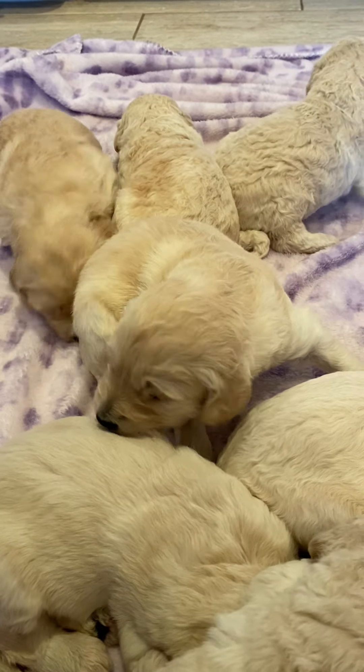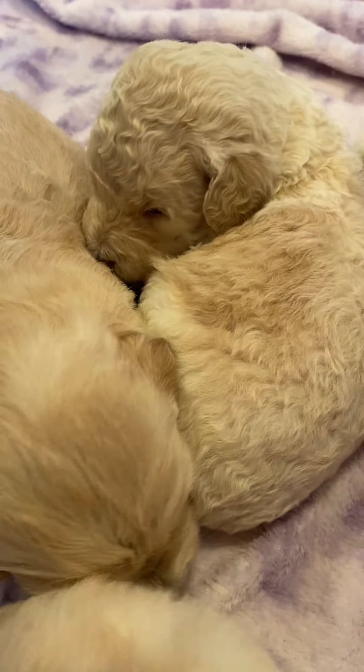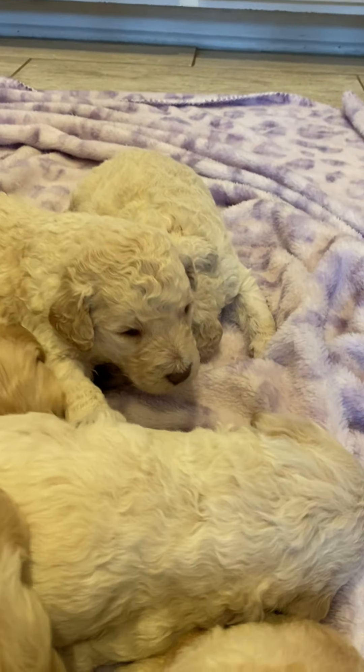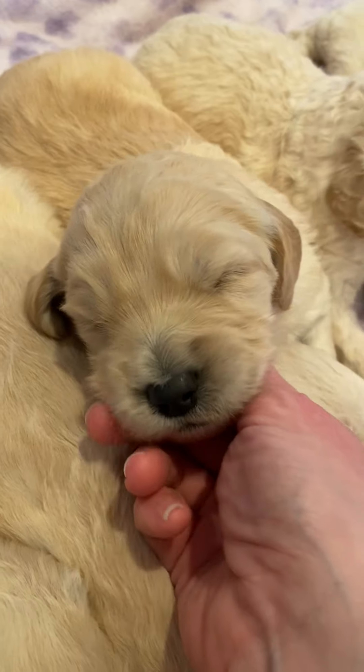Oh my goodness. Oh, your mom's barking — she's like, 'My babies are back!' They have the sweetest faces.